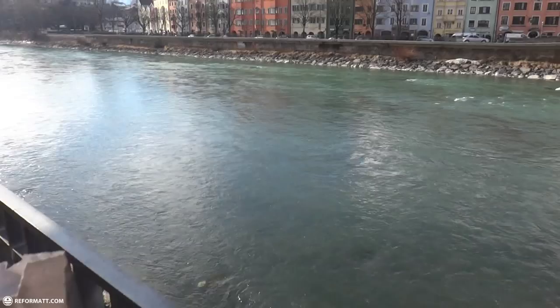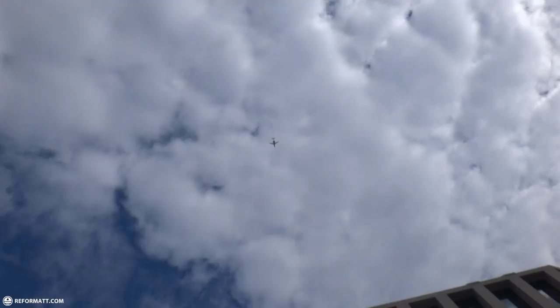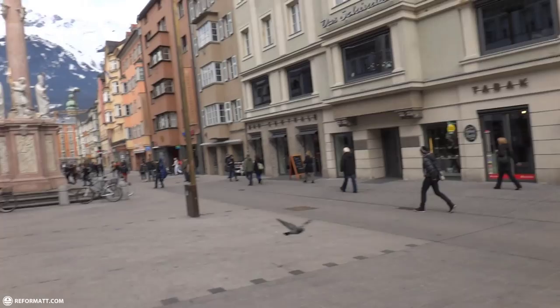Welcome to Innsbruck, one of the main cities in Austria. I'm currently eating some sausage. It's quite amazing.